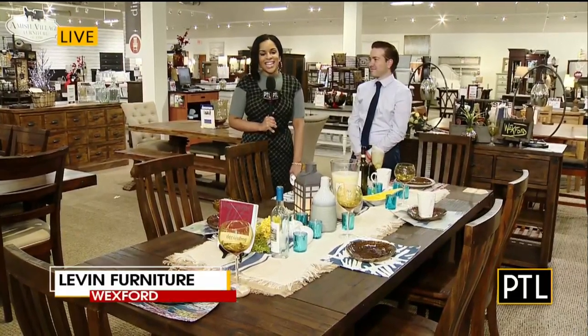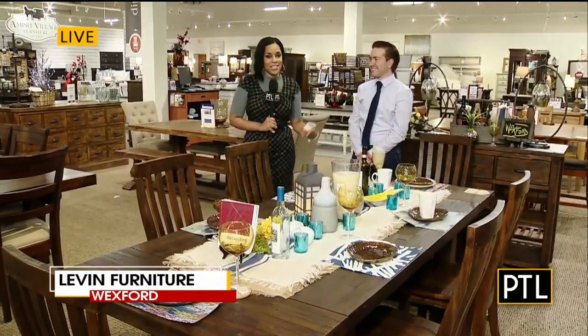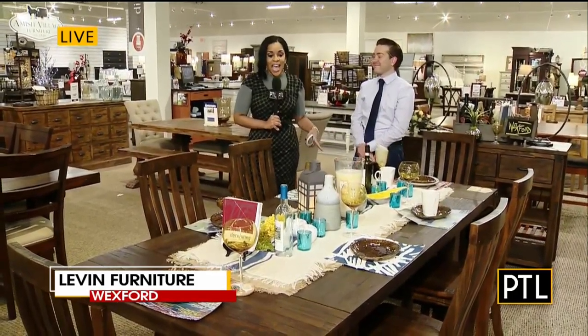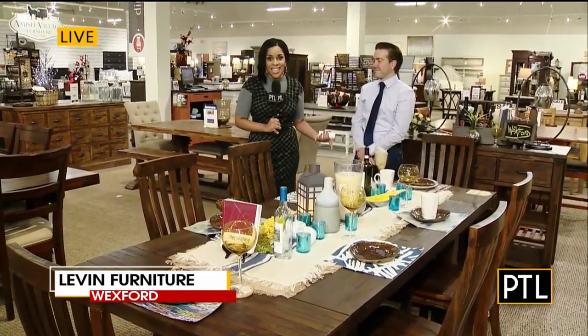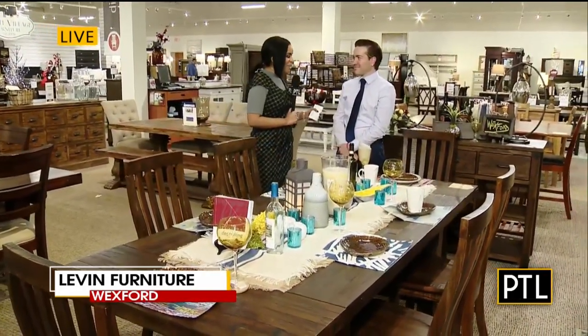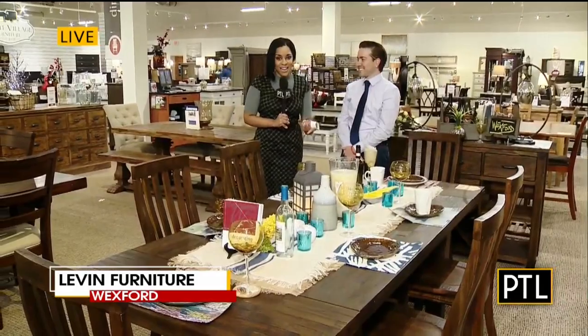Just in time to make sure you set a place for me! David, I can't believe that Thanksgiving is right around the corner — 17 days away to be exact. And I don't know how to set a dining room table, but luckily Tom Tomasic is here from Levin Furniture and he's going to help me out today.